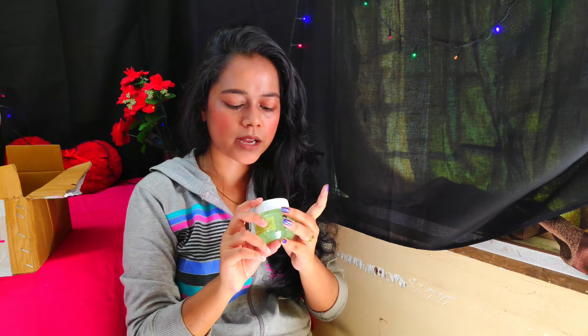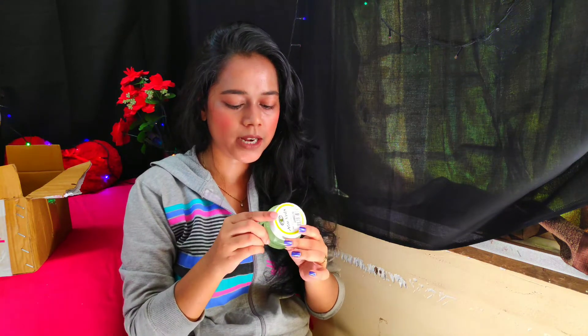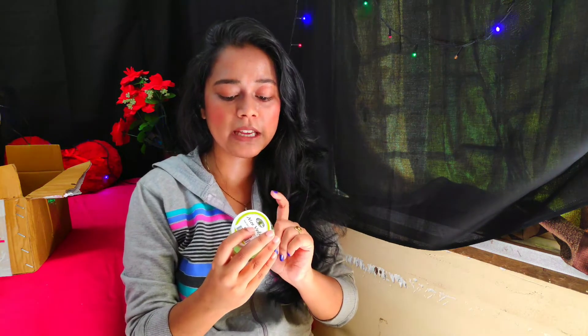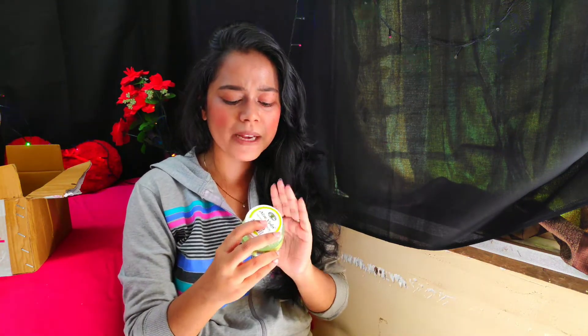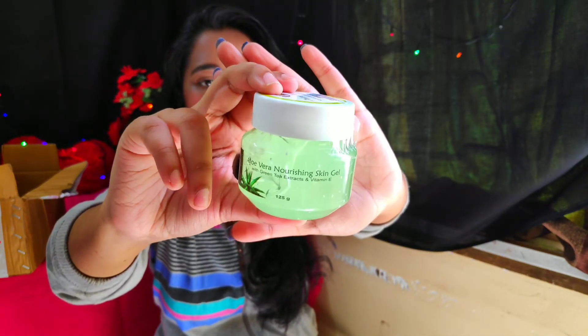My second product is an aloe vera gel. I use aloe vera gel for my face, skin, and hair, so I finish it quickly. I thought I would try this aloe vera nourishing skin gel because it contains green tea and vitamin E — my two favorite ingredients.